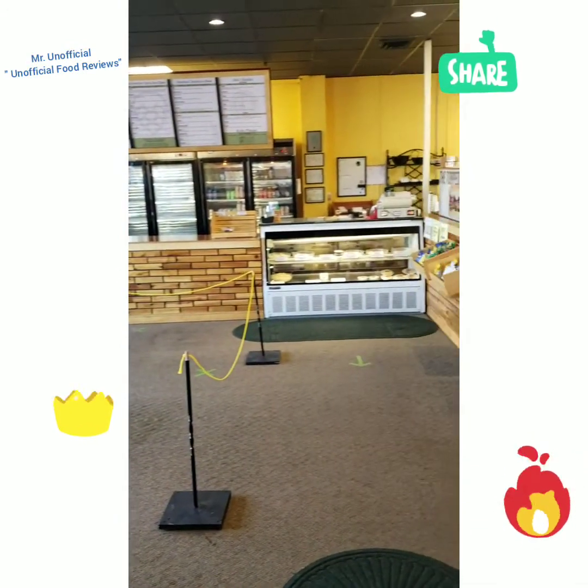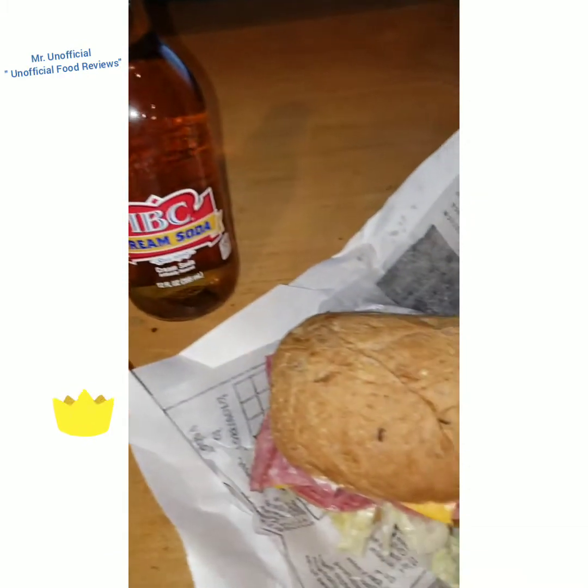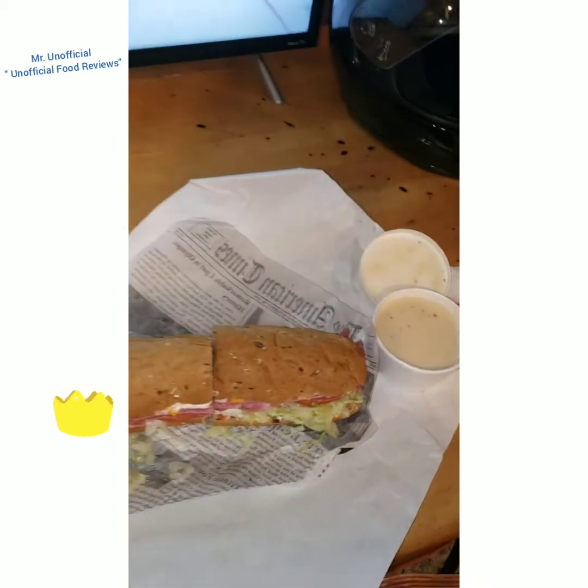What an awesome spot. Mr. Unofficial here. Today we are at Country House Deli on East Expressway in Bismarck. So let's just jump right in.